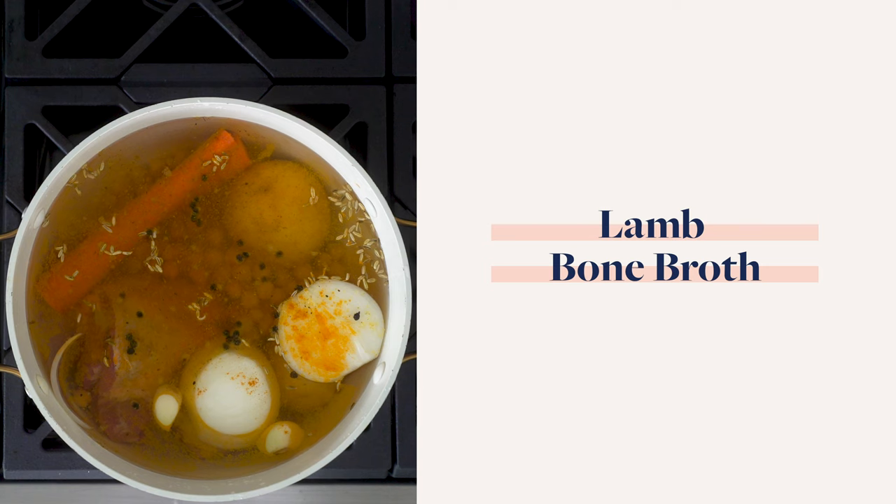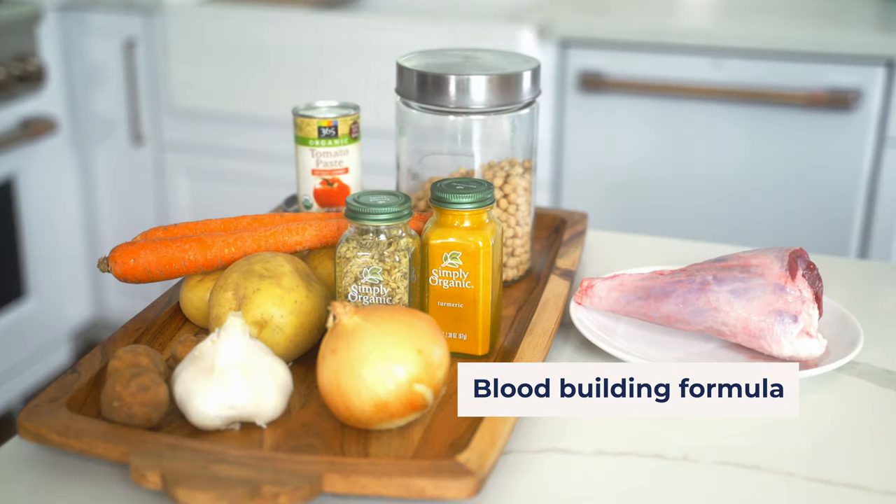Welcome guys. Today I'm going to be sharing with you my grandmother's famous lamb bone broth. I apologize in advance for my vegetarian and vegan followers, but once in a while a woman and a man do need some blood — and this is a very nurturing, nourishing, blood-building formula.